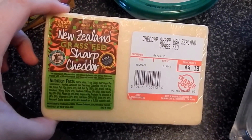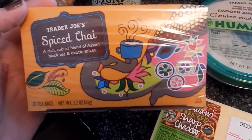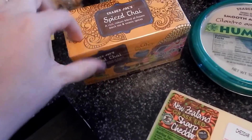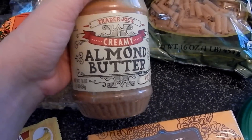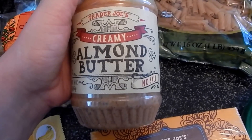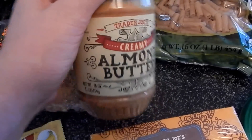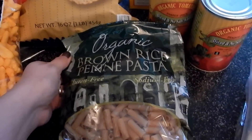I picked up some cilantro jalapeño hummus because it's my favorite. I got some sharp cheddar cheese. I picked up some of this spiced chai tea — I've been craving chai tea and I've heard really good things about this one, so I'm going to give that a try. I was completely out of almond butter and as you guys know, I use it in my shake every morning. So I got some creamy almond butter, unsalted. It's a small enough jar that I can try it and we'll give it a go.